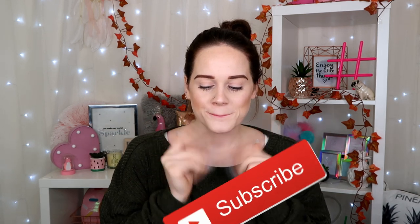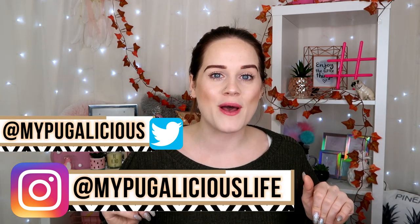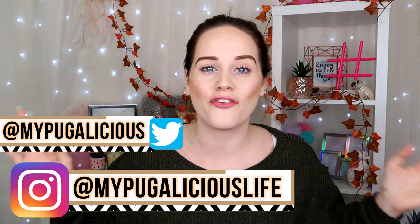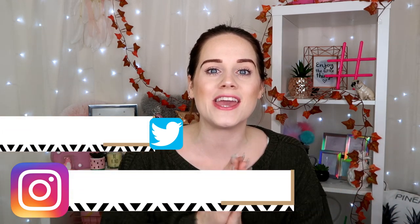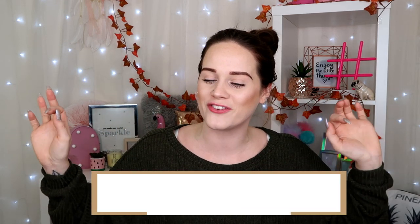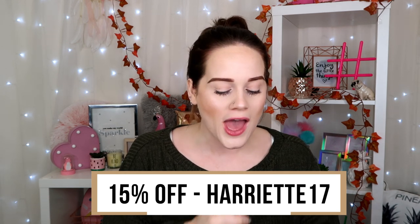I'm excited for this video because I always do like a monthly Shein haul — sometimes one to two a month because I just love everything on their website. At the moment they're having the biggest Black Friday sale ever, like it is discounted to the max, so many good bargains. I also have a special discount code on screen for you guys so you can get an extra 15% off.